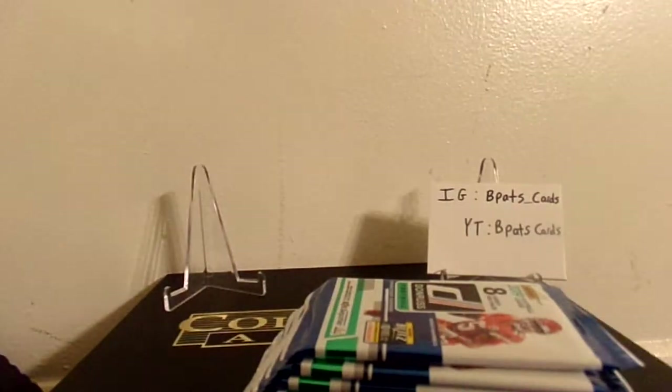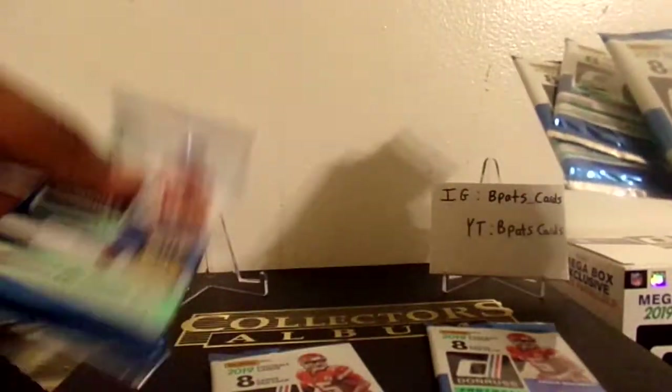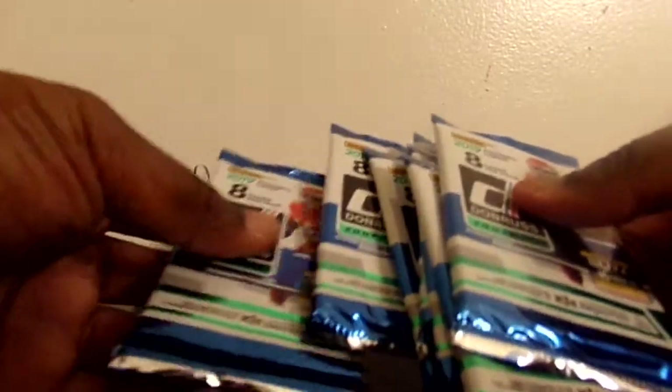Alright, let's see what we get. That's our mem card right there - it's real thick. It'd be so nice if they could put RPAs in retail stuff, man. That'd make the hobby a little bit more fun for some of the people that really can't afford the hobby stuff. Alright, let's see what we get.